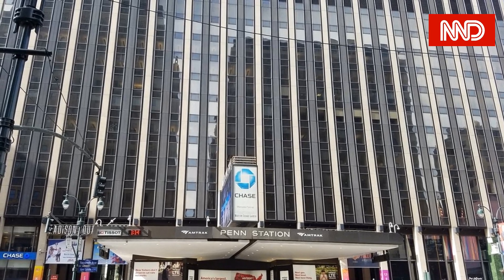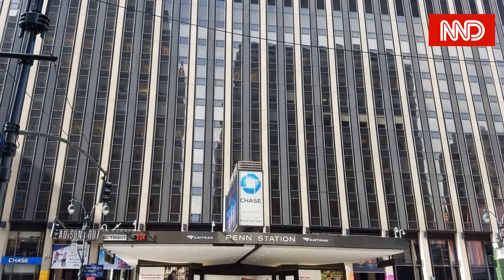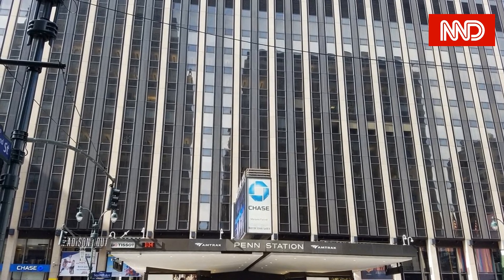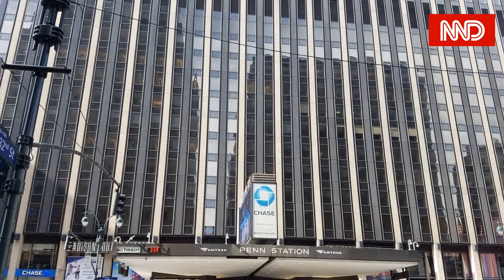Pennsylvania Station, also known as New York Penn Station or simply Penn Station, is the main intercity railroad station in New York City and the busiest transportation facility in the Western Hemisphere, serving more than 600,000 passengers per weekday as of 2019.